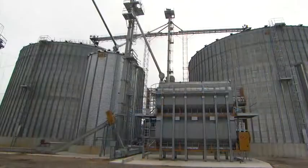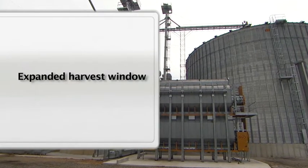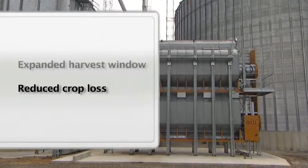In fact, we can now dry more than twice as many bushels with a gallon of propane as we could just 30 years ago. Other benefits of propane-fueled grain dryers like this one include expanding the harvest window, making an early harvest economical, thus reducing crop losses caused by weather or other factors.